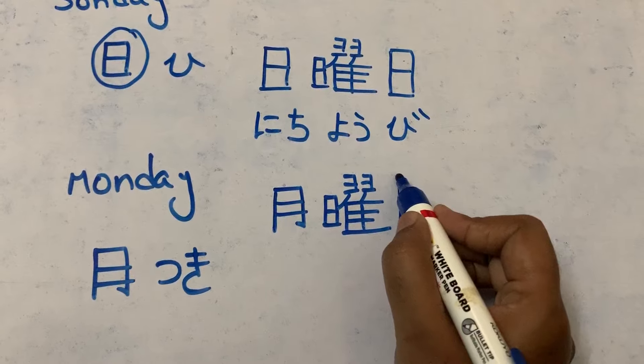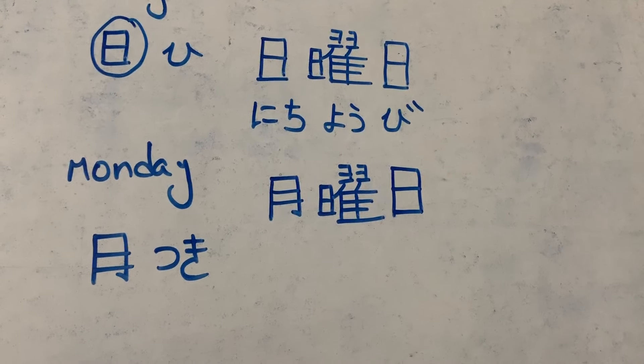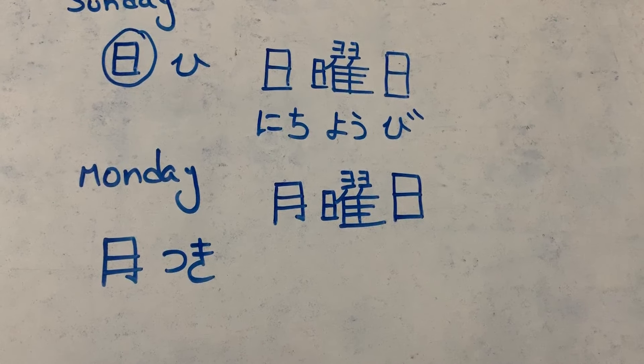And for 'bi': first stroke, second stroke, third and fourth. So this we call it as 'getsuyobi'. Monday is 'getsuyobi'.